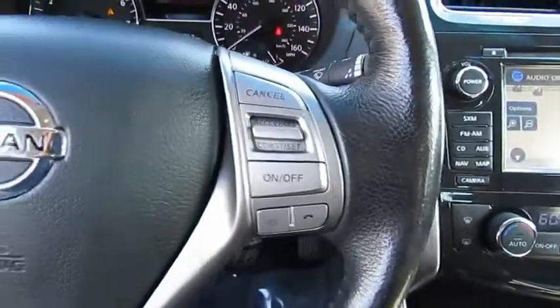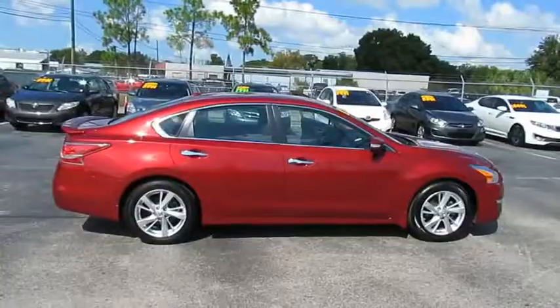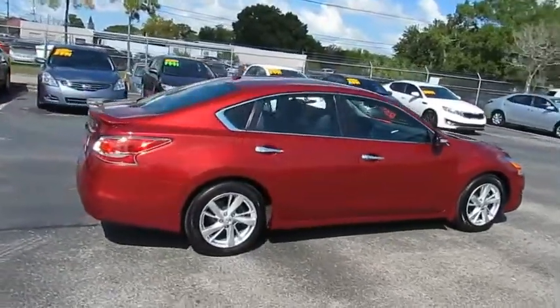Remote Trunk Release, FWD, Headlights Auto Off, Security System, Cruise Control. Come take a test drive today!